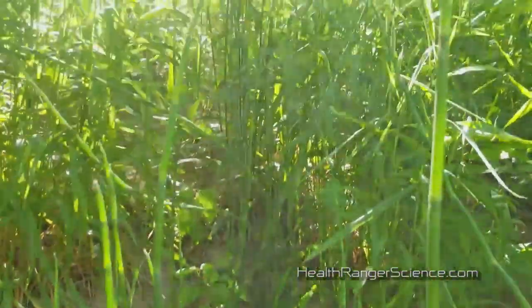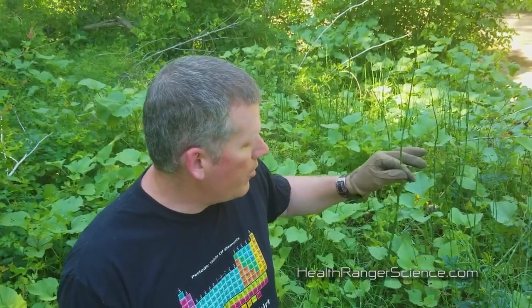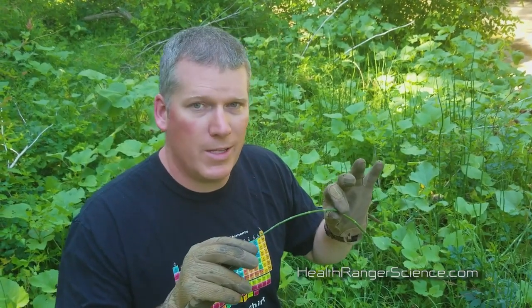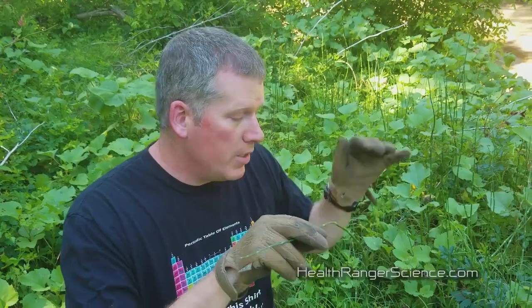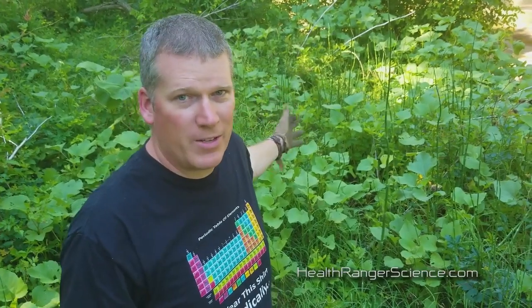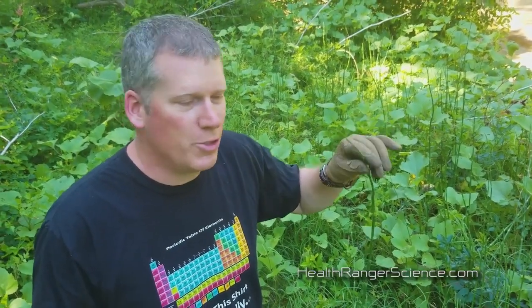There are many different varieties of horsetail. This variety here in Texas grows maybe four or five feet tall, but other varieties can grow eight to ten feet tall. It's one of the oldest plants on Earth — you could really call it a prehistoric plant. It's a very simple plant: it has the chlorophyll in its stem, which is why the stem is green. This plant does not produce leaves; leaves are a more modern invention.